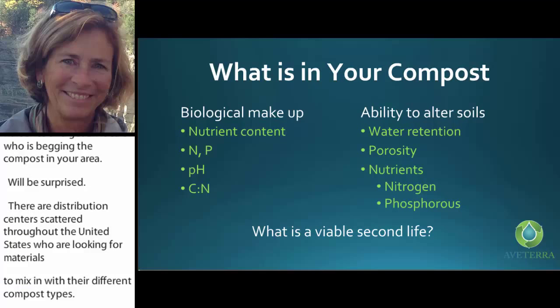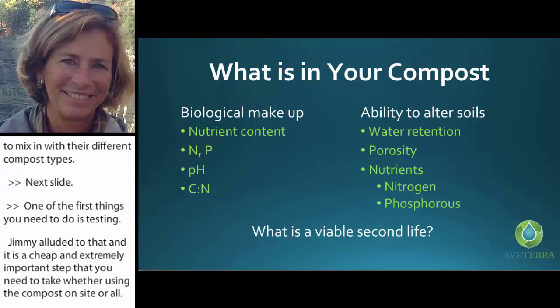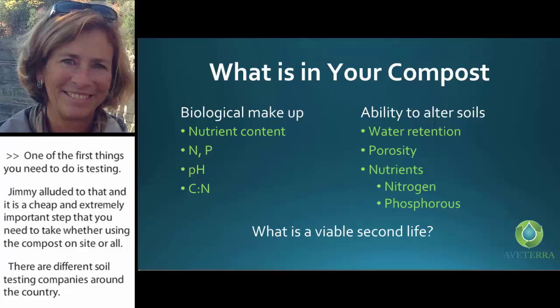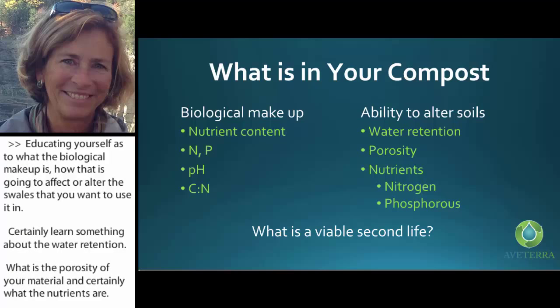One of the first things you need to do is testing — it is cheap and an extremely important step, whether you're using compost on-site or off. Soil testing companies around the country range from $25 to $60. Testing will measure not only your nutrients, but also fecal coliform or salmonella to make sure you are reaching the right temperatures and creating a safe product. Educate yourself on the biological makeup — how that's going to affect or alter the soils you want to use it in. Learn about water retention, porosity, and nutrients. From that, you can start representing your product in a certain way.